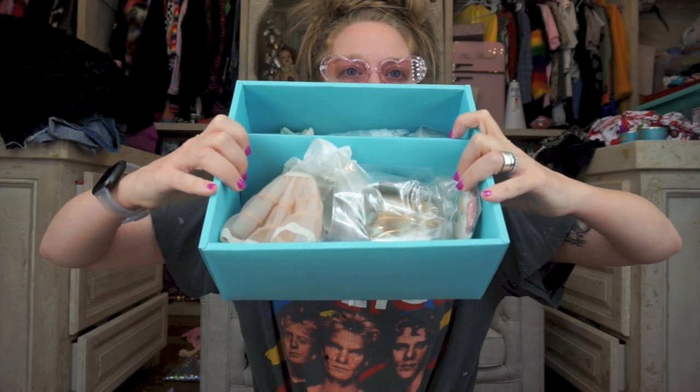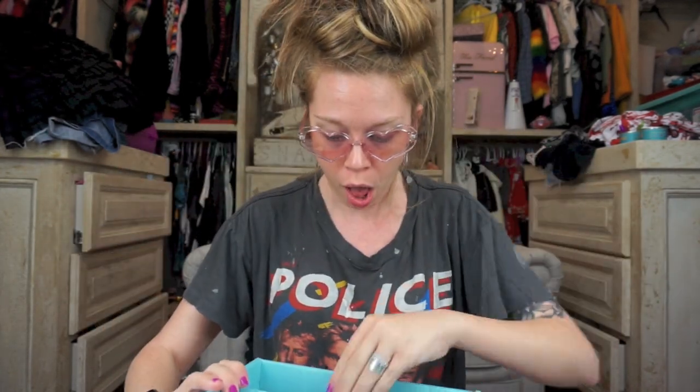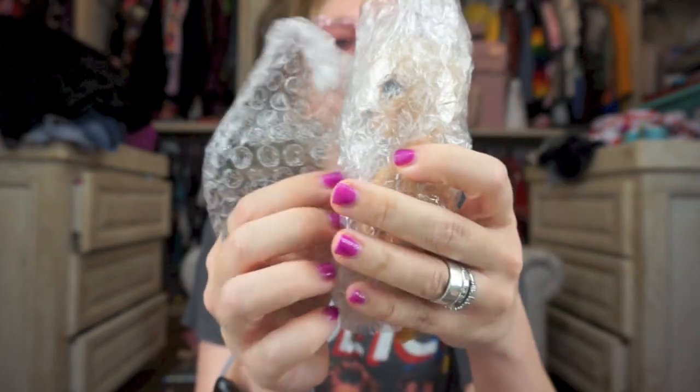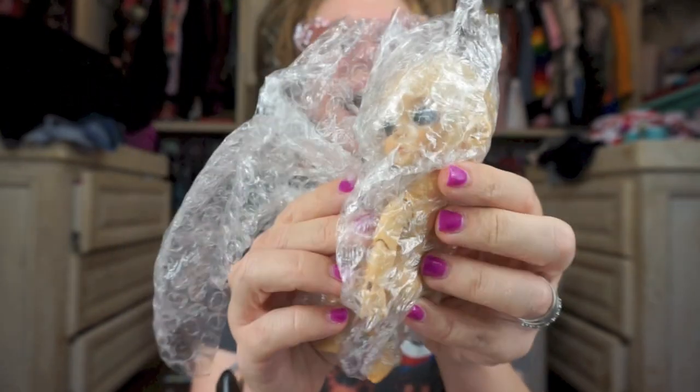And then this is what is in this box — oh my gosh! So this little thing right here has feet, so I'm assuming that this is the doll. Then we'll go through and look at all the little accessories and dress this little dude up. Here we go — bubble wrap, bubble wrap.